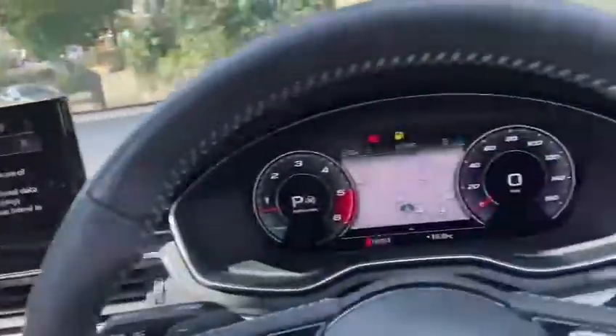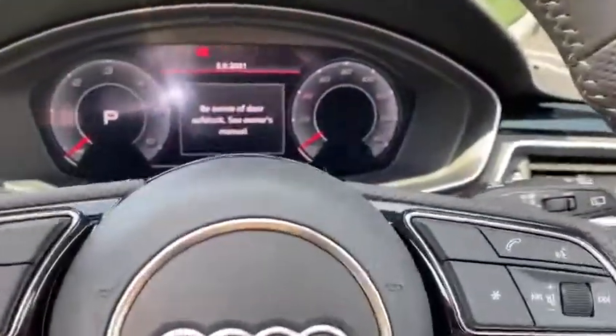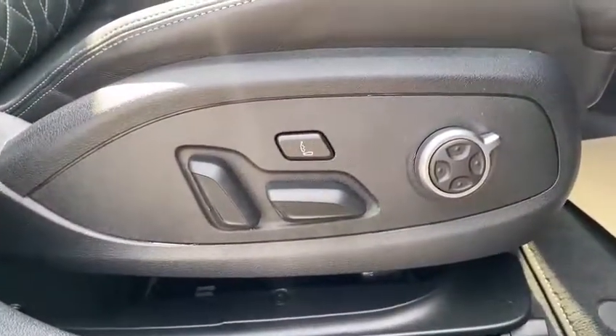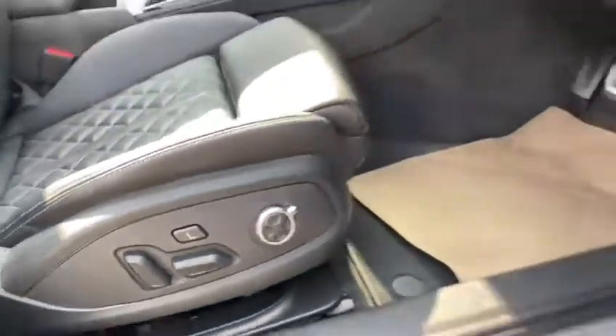It's got a sliding pan roof for days like this. And as you can see there, you've got your electric seats with your massage function.